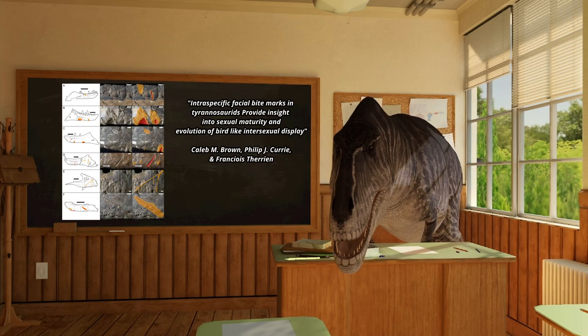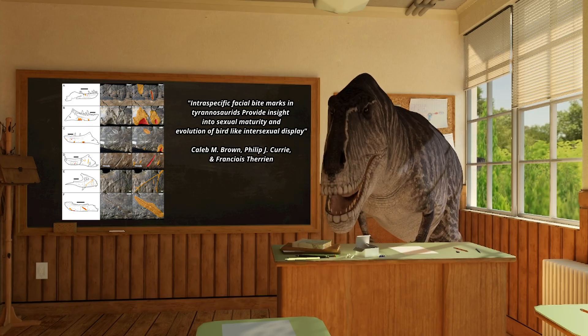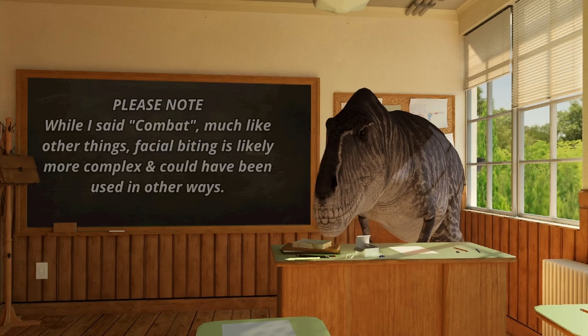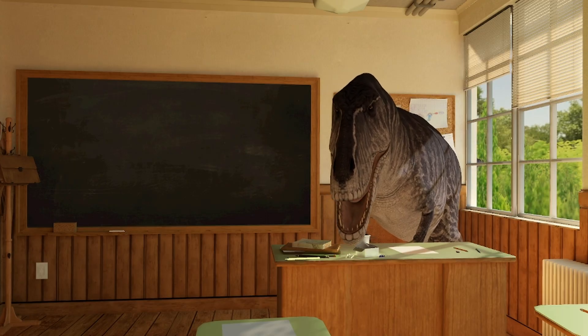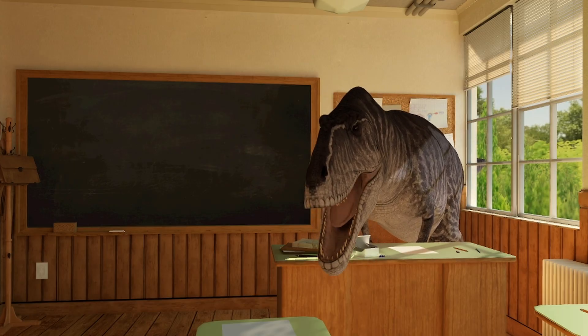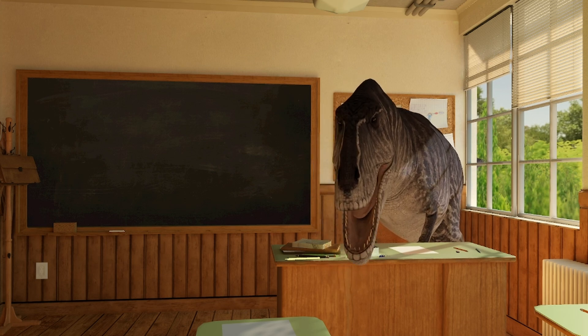Bite marks on the skulls of Tyrannosaurs show that facial biting was a key part in interspecies combat. So over time, the head became the primary way to interact with things for this animal. And as time went on, the arms got used less and less, basically becoming vestigial.